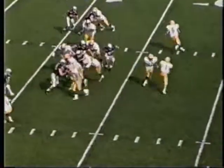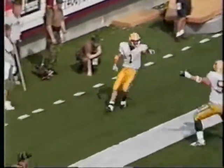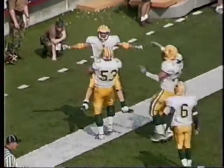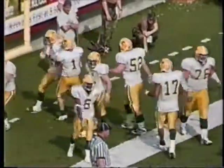It's first and 10 at the 11. Malone reversed — Burrell's got some room. Stoush with a block. Burrell's going to score. Touchdown, NDSU! Trickery, trickery, trickery.